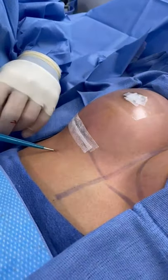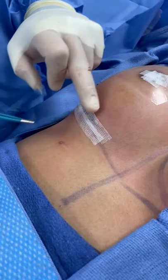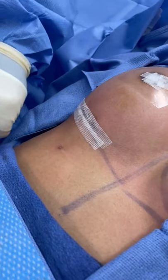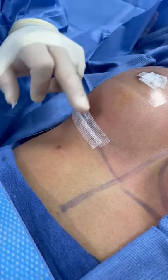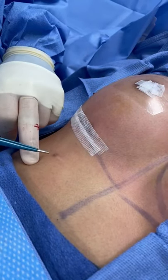This is called a supernumerary nipple. They're really common. They happen in what we call the milk line, which is a line that runs down the stomach, and so patients can have extra nipples around this area. It's super common.